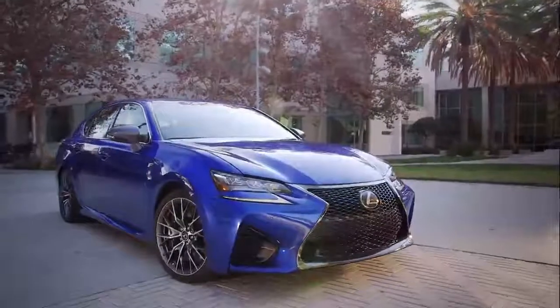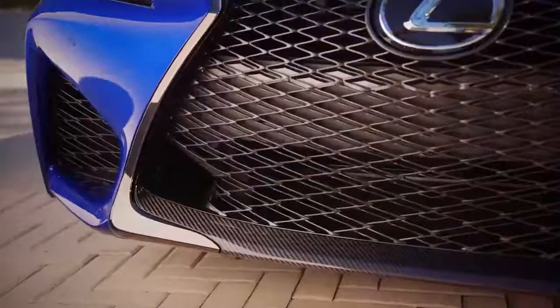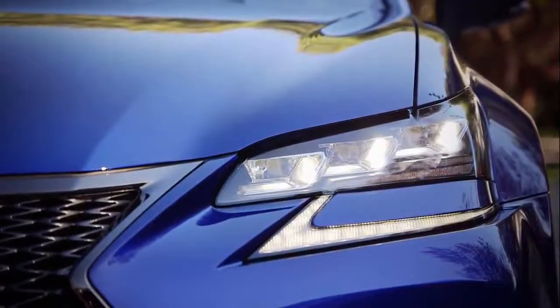You can easily spot a 2016 GSF with its bold styling. The front end is dominated by an aggressive looking bumper and mesh spindle grille. Carbon fiber lower grille molding, fully functional cooling ducts, triple beam LED headlamps, and wide fender flares.